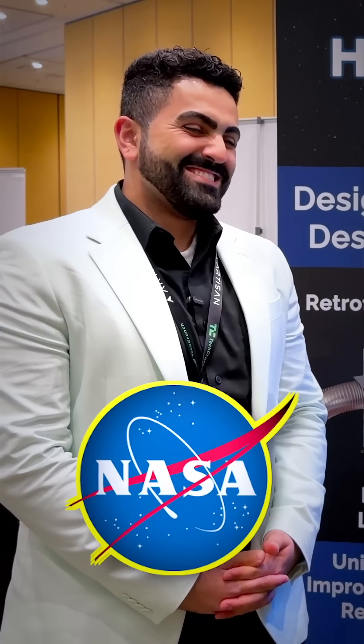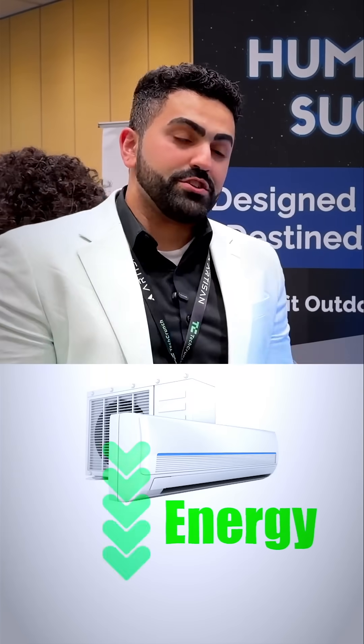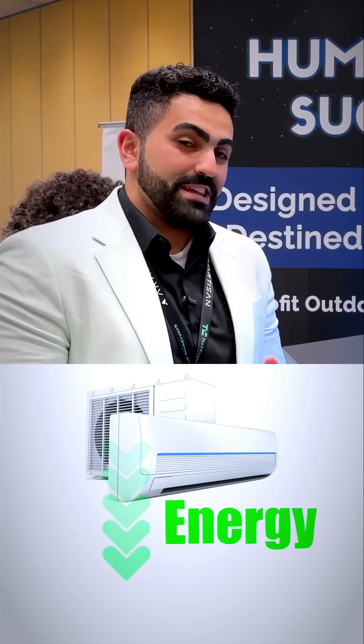Coming from NASA and bringing the technology to the real world, especially in climate tech. I'm Ruan, co-founder and CEO of Helix Earth. We are taking some NASA technology and bringing it back down to Earth, and we're using it now as a plug-and-play add-on for air conditioners to reduce energy use. We can reduce the energy use by up to 50% in air conditioning.